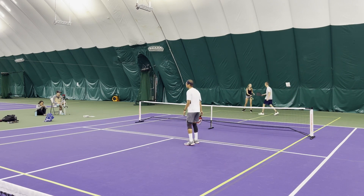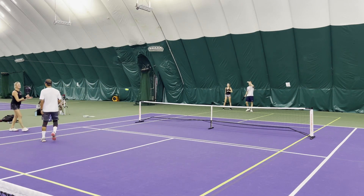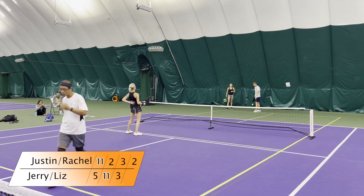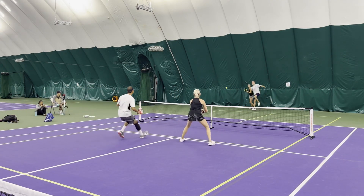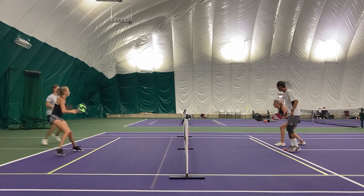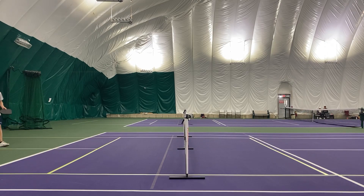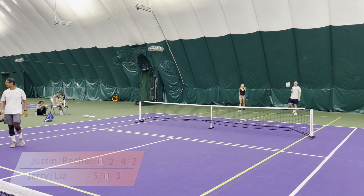Great deep serve from Justin — causes the error off of Liz's return. Nice part about these serves — you can get some free points every now and then. 3-3 on 2, tied ball game. Good drop. Way to neutralize that — always out of position to drive. Good work on Justin and Rachel's part — knowing when to go and attack, and when to stay back and play a little softer game.